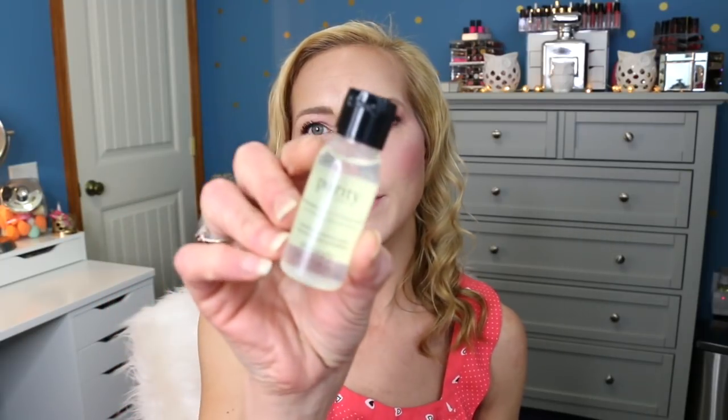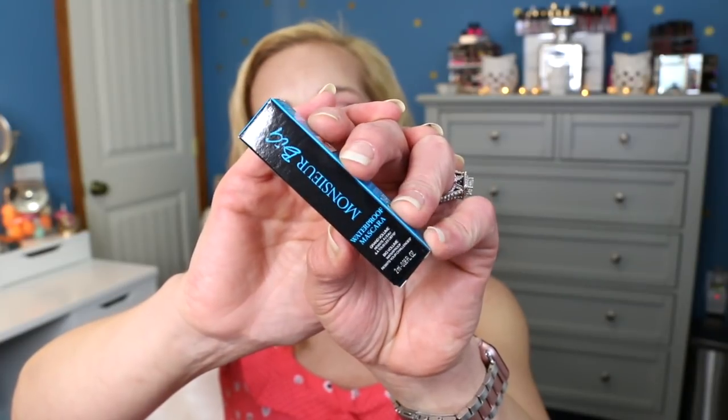Now we're moving on to makeup samples and I'm pulling two. The first one is the Philosophy Purity Micellar Cleansing Water. I haven't tried a micellar water in a while since I've been using oils to remove my makeup, so we'll have to see if I like them again. The second is the Lancôme Monsieur Big Waterproof Mascara. I haven't tried the waterproof version before so I'll have to see how hard it is to take off, because waterproof mascaras can be a real pain to remove.